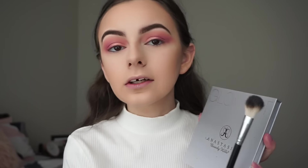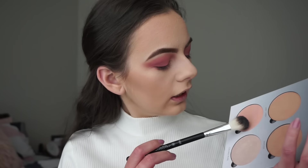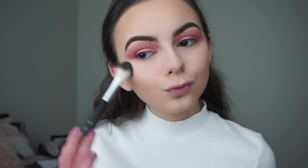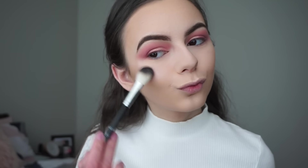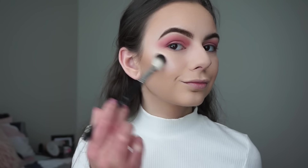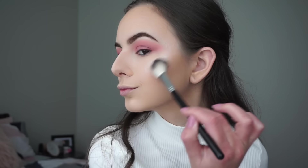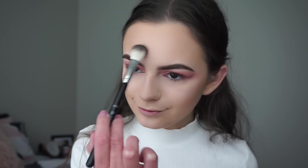With my Anastasia A23 brush — sprayed with a bit of Mario Badescu Rose Water Spray — I'll be going in with my Anastasia Glow Kit in the shade Gleam and picking up the shade Starburst and applying it to my cheekbones. I like it because it's got a pinky tone to it. I'm also highlighting my chin, cupid's bow, and nose, and a tiny bit on my forehead.